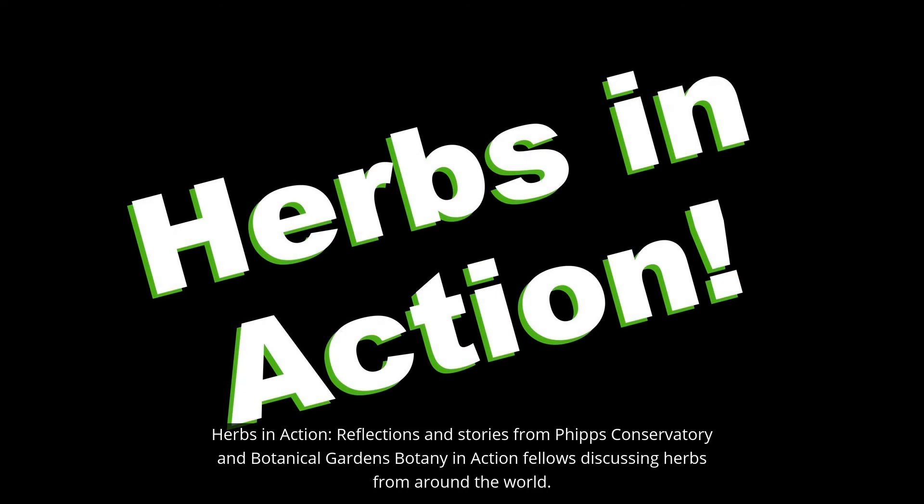Herbs in Action: Reflections and stories from Phipps Conservatory and Botanical Gardens Botany in Action Fellows, discussing herbs from around the world.